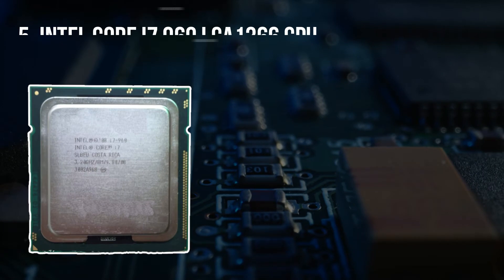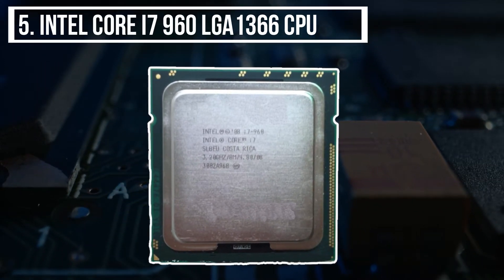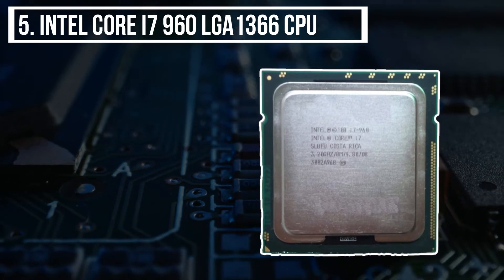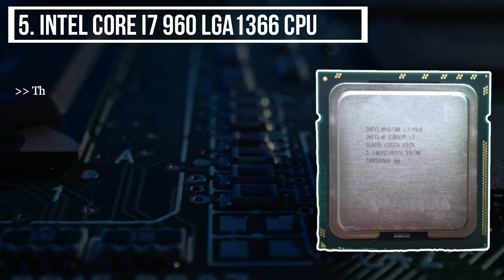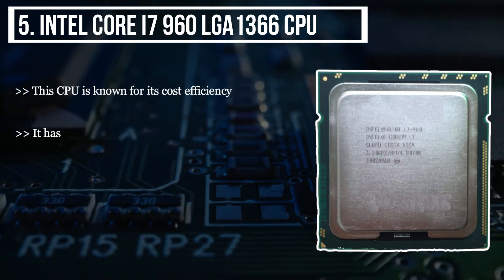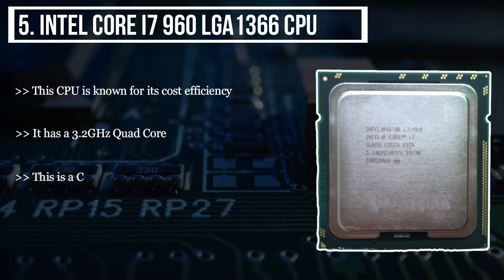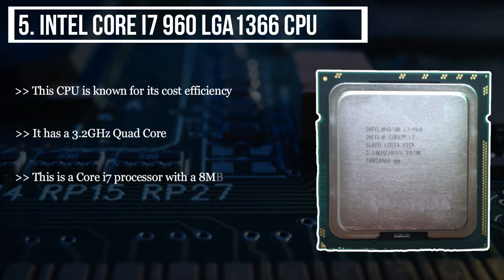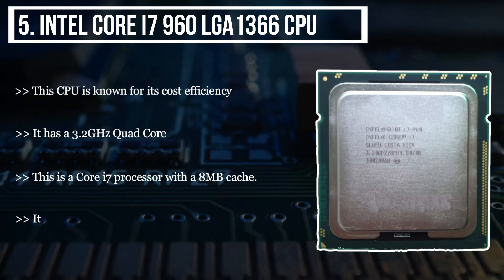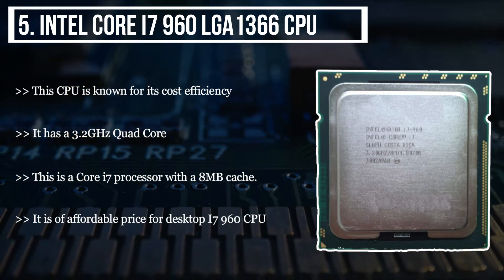Starting from the last product on the list, we have the Intel Core i7-960 LGA1366 CPU. This CPU is known for its cost efficiency. It has a 3.2 GHz quad-core. This is a Core i7 processor with 8 MB cache. It is of affordable price for desktop top i7-960 CPU.